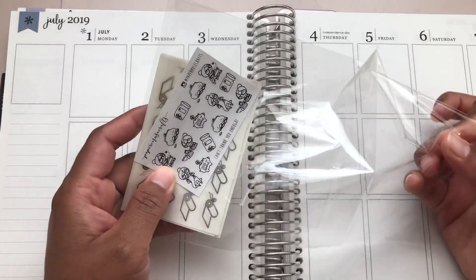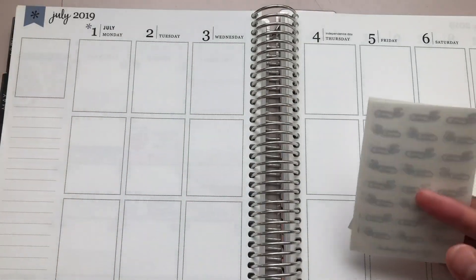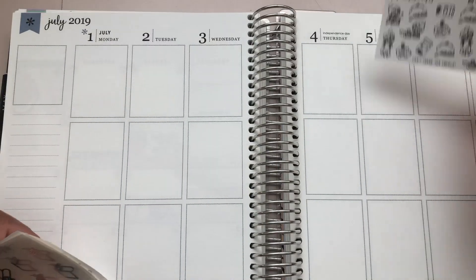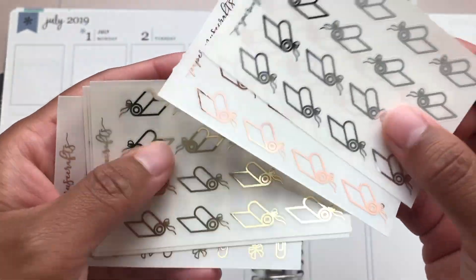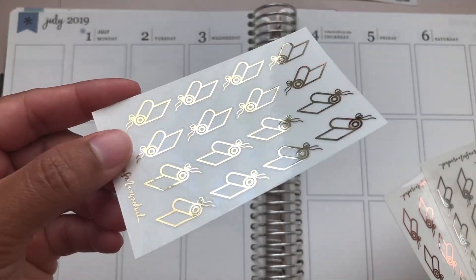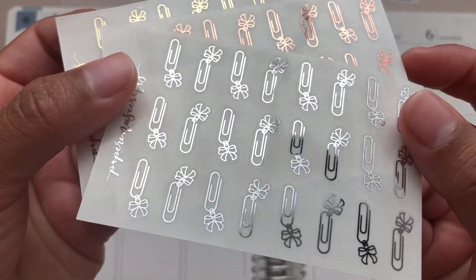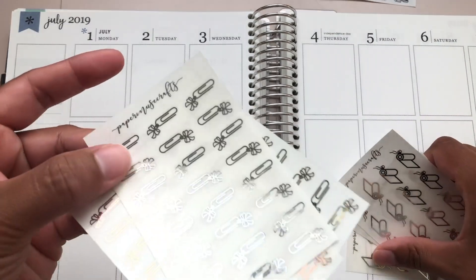First up is this order from Paper Muse Crafts. This was a $2 Tuesday and I didn't get much, but these are all on clear paper. Here is the freebie that I got, and then here is the actual order. I got these yoga mats in all three foils — I prefer light gold over the regular gold. And then I just got these paper clips with a hanging bow, again all three foils with the light gold. So that was everything from Paper Muse Crafts.